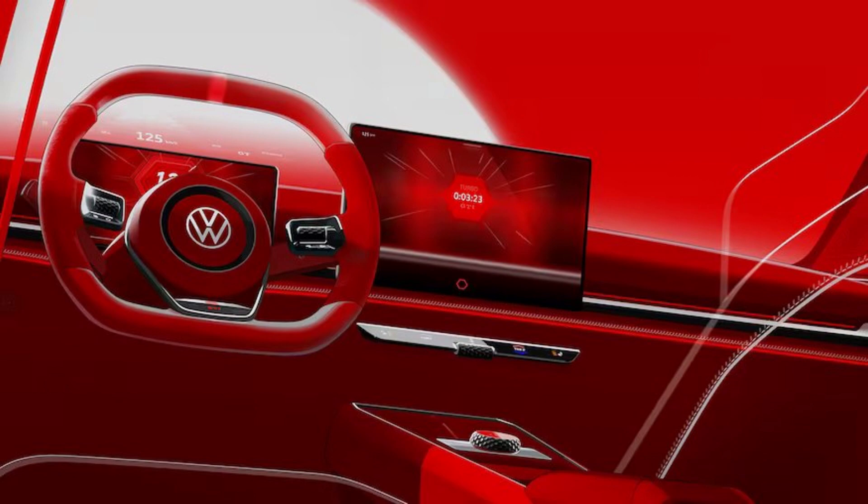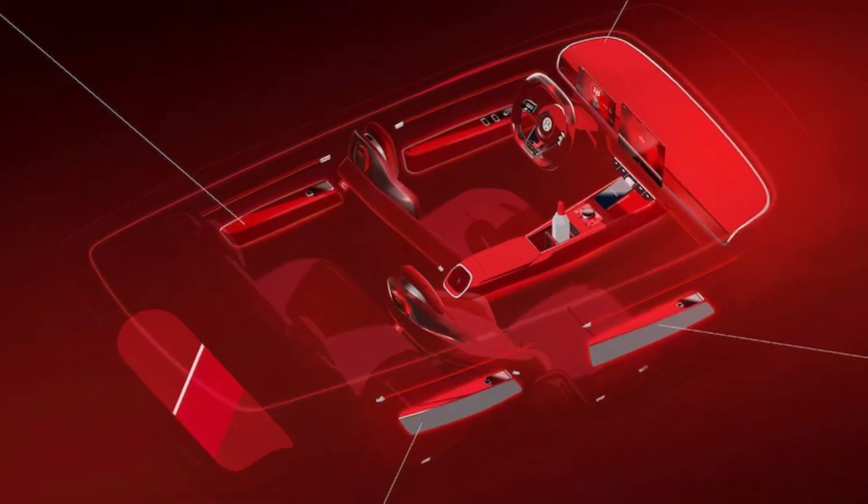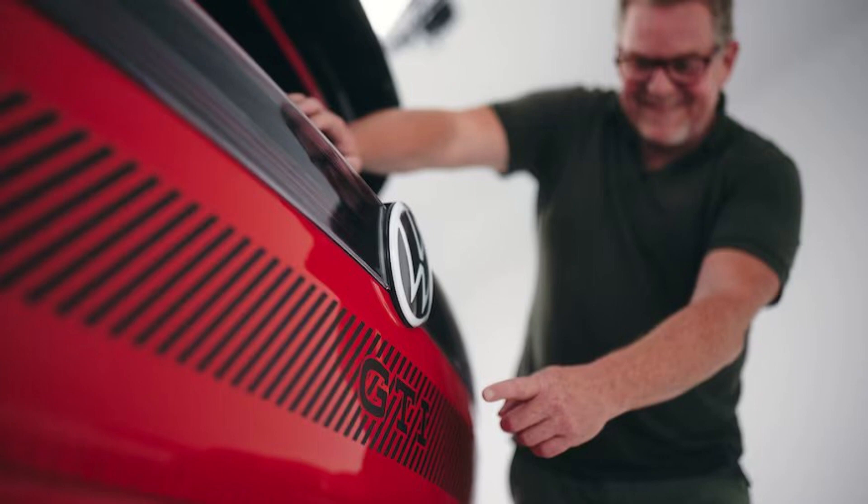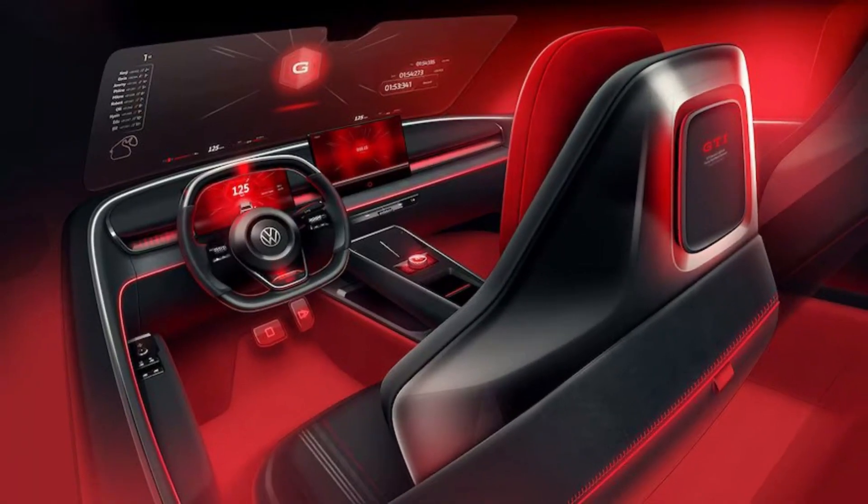The ID GTI concept is only slightly larger than the ID2 All it's based on — it's 161.6 inches long with a 102.4-inch wheelbase, 59 inches tall, and 72.4 inches wide. It rides on 20-inch aluminum alloy wheels wearing 245/35 performance rubber. Previously VW advertised the ID2 All as having all of the interior space of a Golf in a smaller overall package, thanks to the packaging efficiency of an all-electric platform.